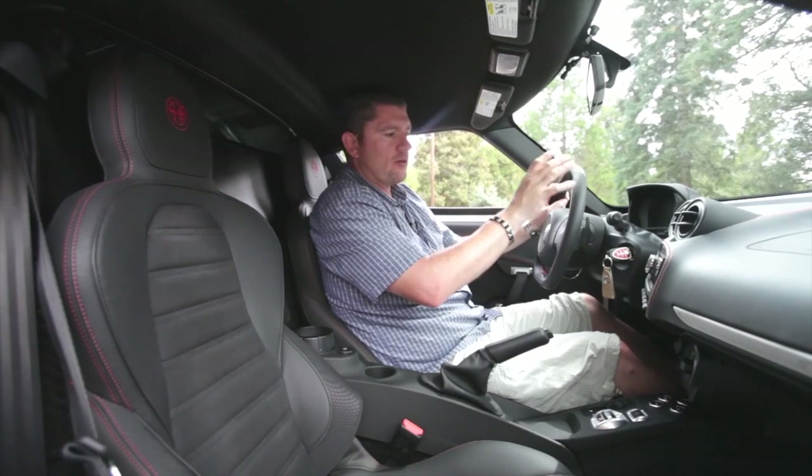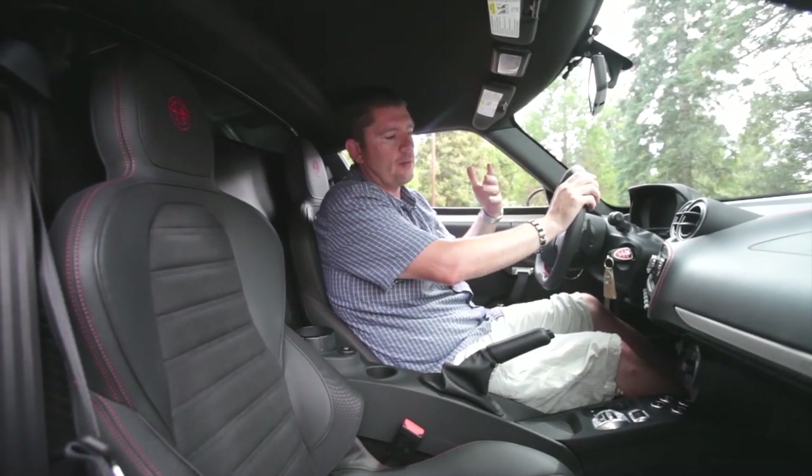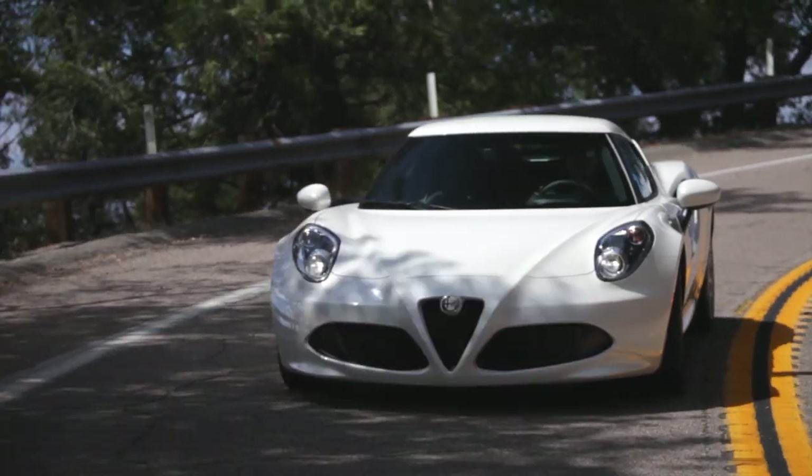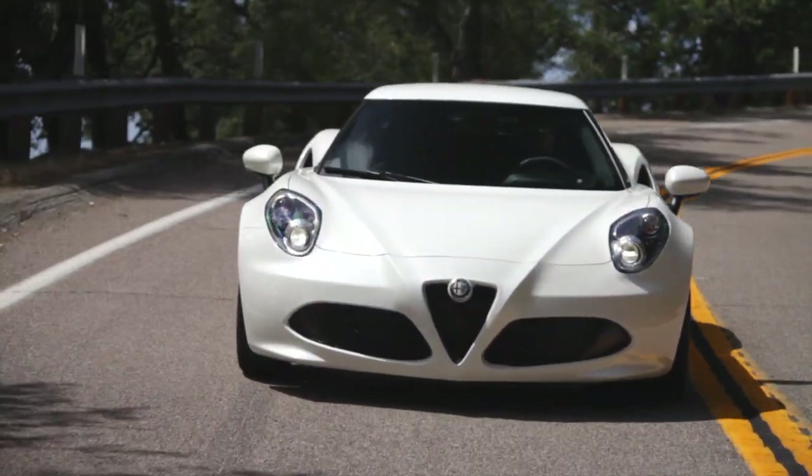The 4C is really a retro car in a different way than what we think of as like a Mini Cooper or a Beetle. Those cars are very retro in their styling. The 4C is really retro in its mission.